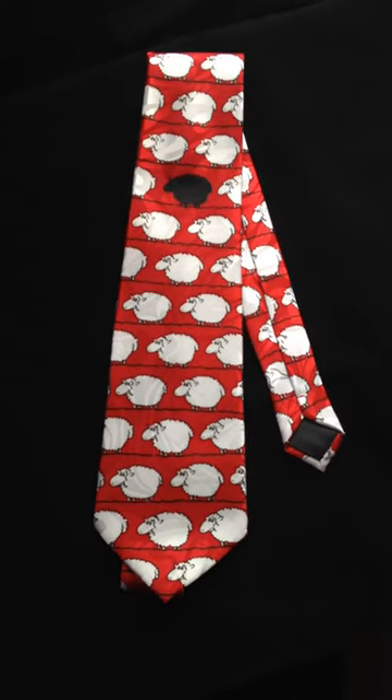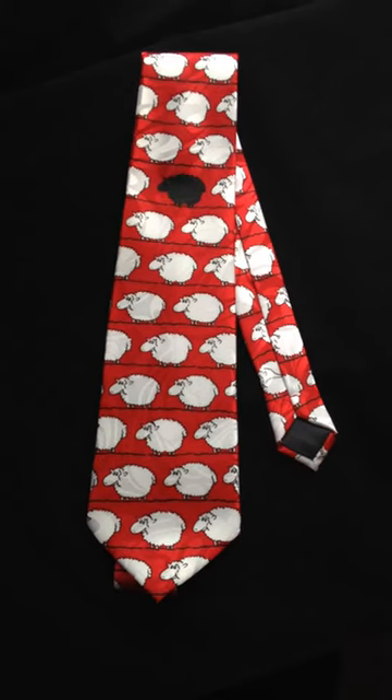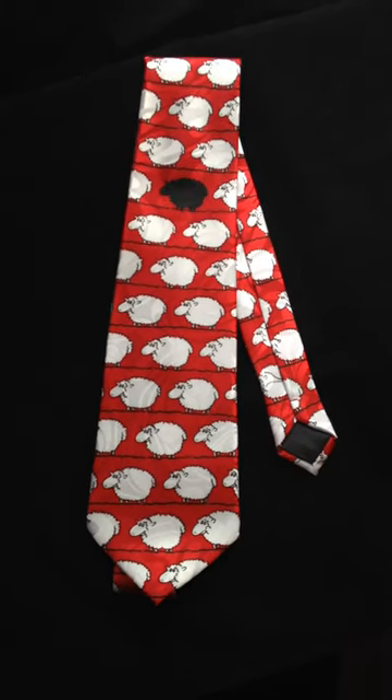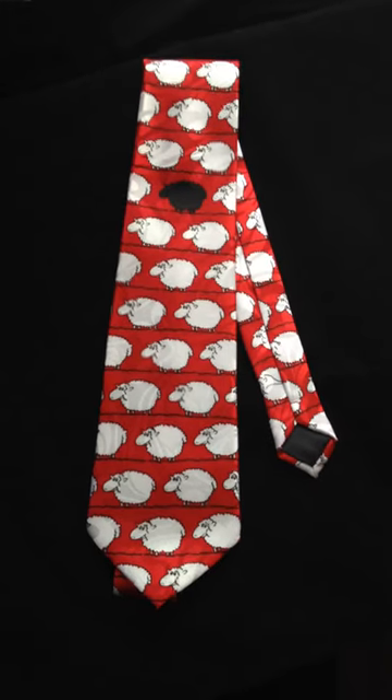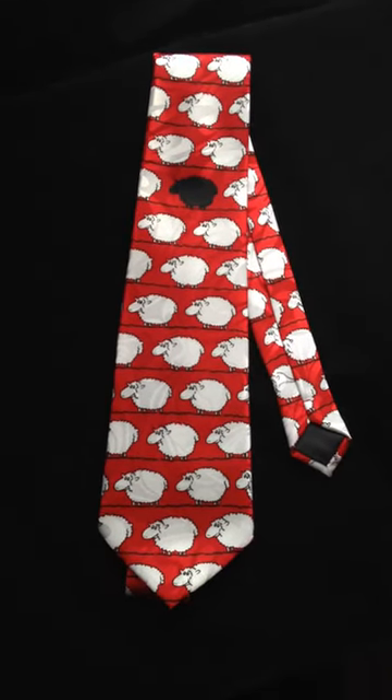Here we have one of our best-selling funny ties. This is the black sheep tie. It's the perfect accessory for that guy who likes to stand out from the crowd, or perhaps who's the unusual member of your family.